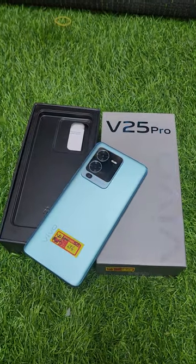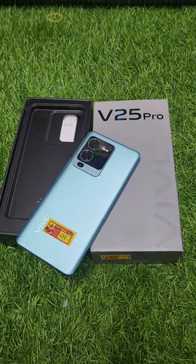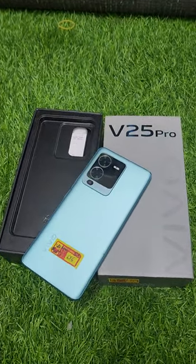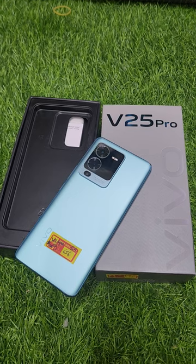I will show you the details. If you have a good condition unit, it is the 12GB 256GB variant priced at ₹22,000 or ₹23,000. But this price is ₹14,000 — you have a difference of ₹8,000 to ₹10,000.